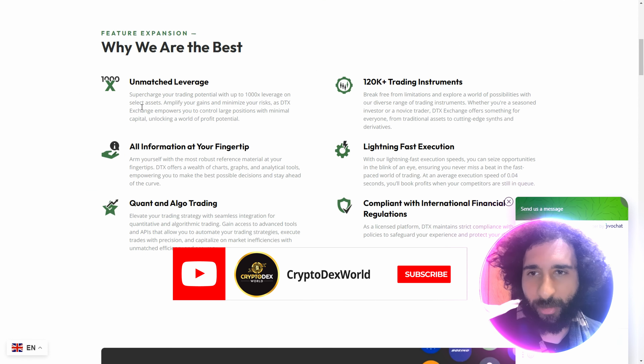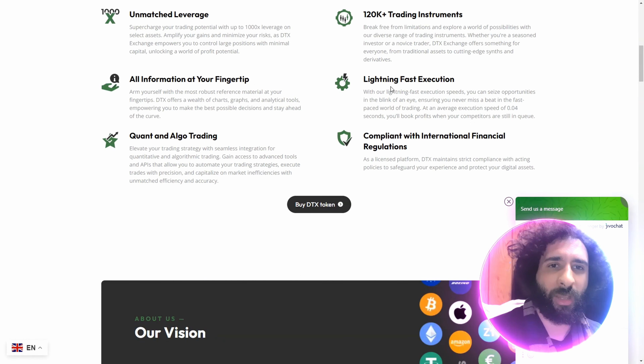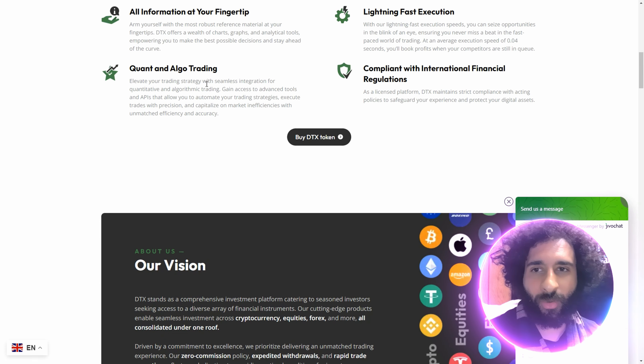Why are they the best? They have the best leverage — 1,000x on select assets. You have 120,000 trading instruments to go, lightning fast execution, all the information right at your fingertips, no KYC requirement, and they're compliant with international financial regulations. Quant and Algo support — let's go.